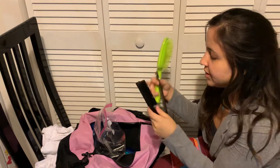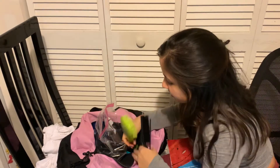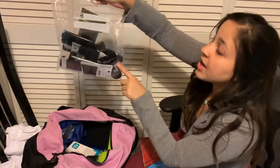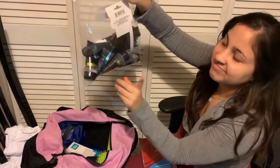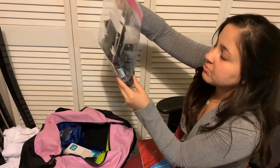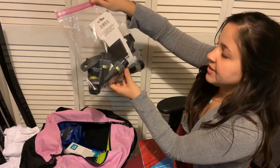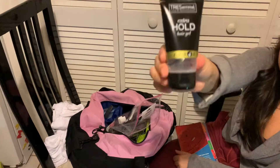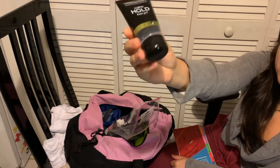We're going to be doing a lot of hairstyles, so I brought hair gel. I know this isn't a lot, but I'll buy more at the exchange. This is a travel-size hair gel I found at Walmart — travel size is very important.